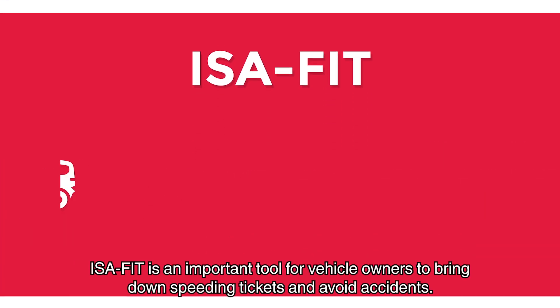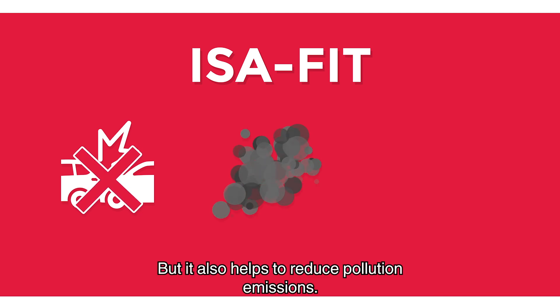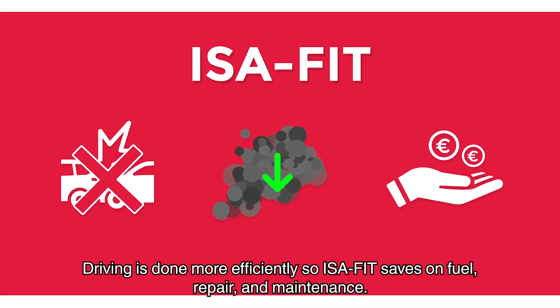ISA Fit is an important tool for vehicle owners to bring down speeding tickets and avoid accidents. But it also helps to reduce pollution emissions. Driving is done more efficiently, so ISA Fit saves on fuel, repair and maintenance.